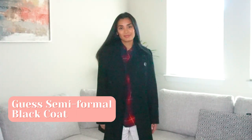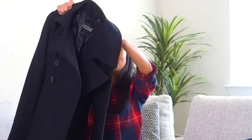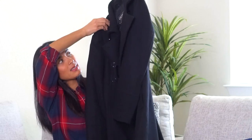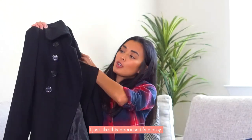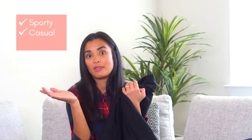Here in Texas it doesn't get super cold like in New York or New Jersey, but staying warm is still important to me. I got this simple black coat — I have one formal, semi-formal, or however you want to dress it up. This one is from Guess. It's sobrang kapal — thick — but it's not super stiff. I like it because it's classy.